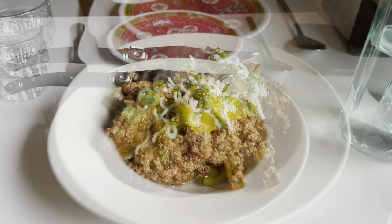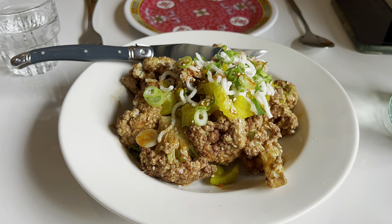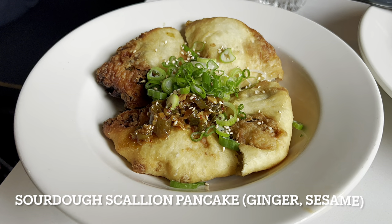First up is the spiced cauliflower with sesame, pickled celery, and puffed rice. It's pretty good — practically like fried cauliflower, nicely spiced. I'd highly recommend this one.